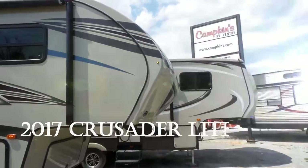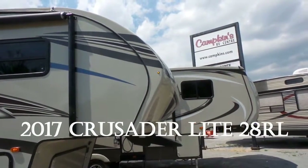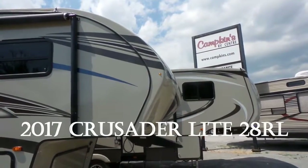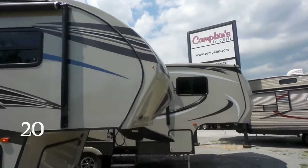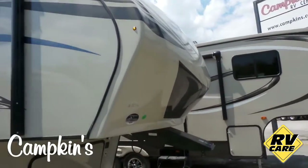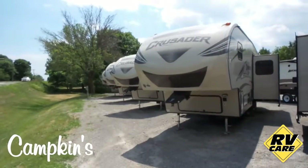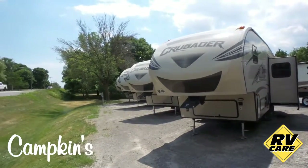Hi, welcome to Kampkins RV Center. Today we're going to have a video tour of the 2017 Primetime Crusader Lite Model 28 RL. Kampkins RV Center is situated on Highway 12 North Whitby in the hamlet of Myrtle. So when you're driving north on Highway 12, you just look for Myrtle and you'll see Kampkins RV Center.